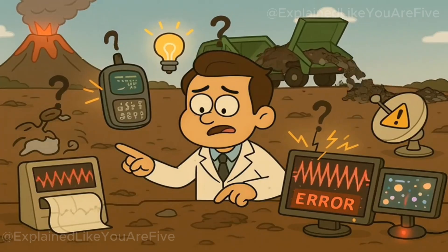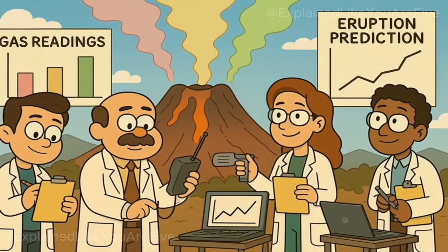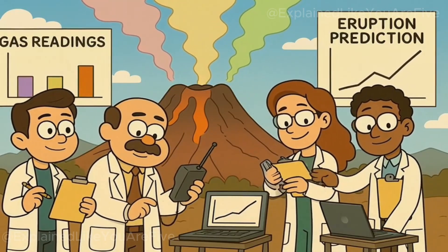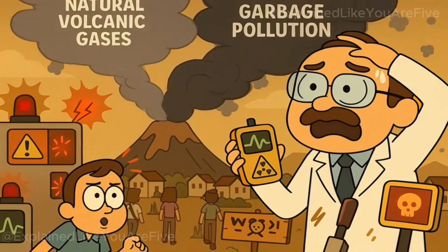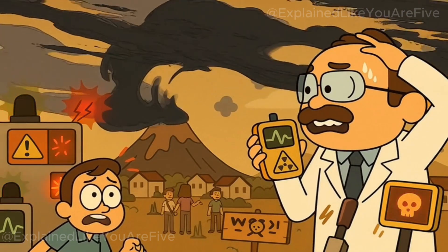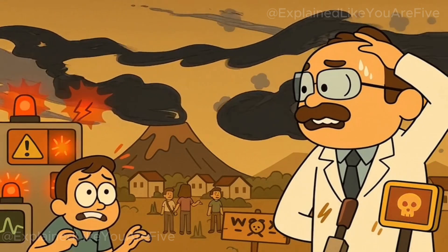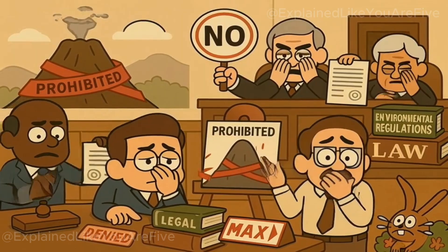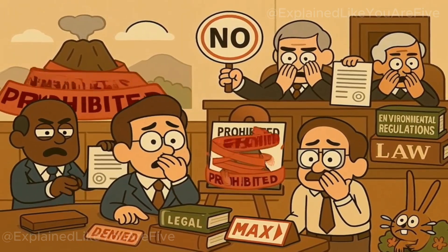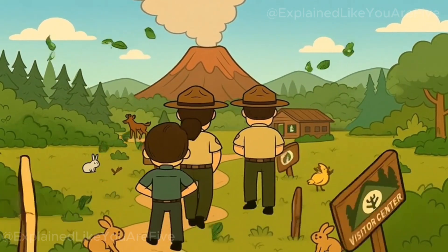The monitoring and safety systems around active volcanoes would also be compromised by garbage disposal operations. Scientists rely on precise measurements of volcanic gases and emissions to predict eruptions and assess volcanic hazards. Adding garbage-derived emissions to the mix would make it much more difficult to distinguish between natural volcanic activity and pollution from waste disposal, potentially compromising early warning systems that protect nearby communities. Even if we could somehow solve all the technical and environmental problems, there are significant legal and political barriers — most active volcanoes are located in national parks, protected areas, or territories with strict environmental regulations.